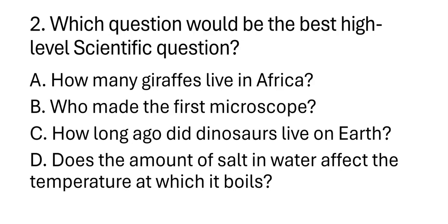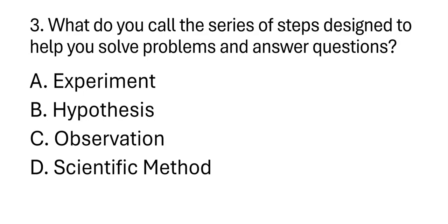Third question: What do you call the series of steps designed to help you solve problems and answer questions? A. Experiment. B. Hypothesis. C. Observation. D. Scientific method.